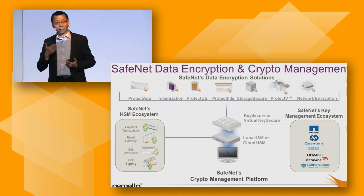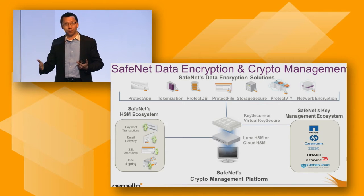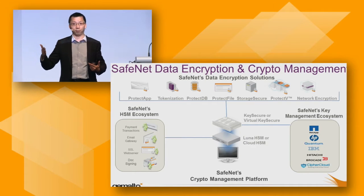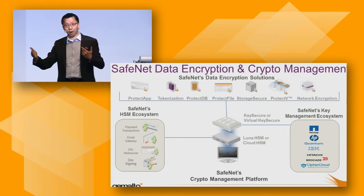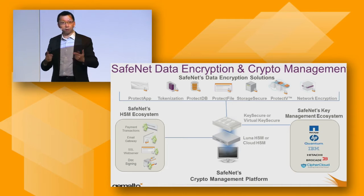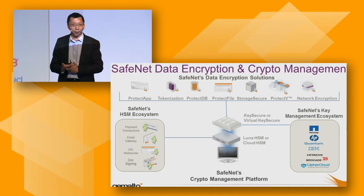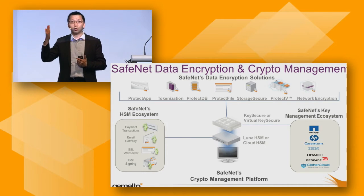We have database encryption, ProtectDB, which is column-level encryption. After installing ProtectDB on SQL Server or Oracle, customers can select which database table columns to encrypt. Whenever data is written via standard SQL statements, it is automatically encrypted. Authorized users will have the data decrypted and returned transparently. Even the DBA, the database administrator, will not be able to see the sensitive information. Only people with authorized credentials can access the key to decrypt or encrypt data.